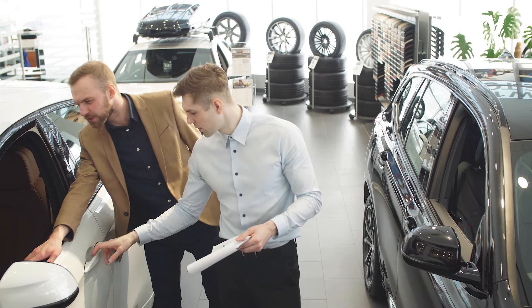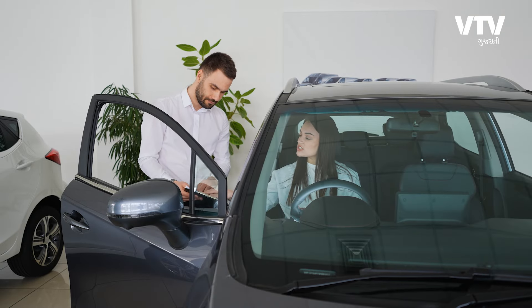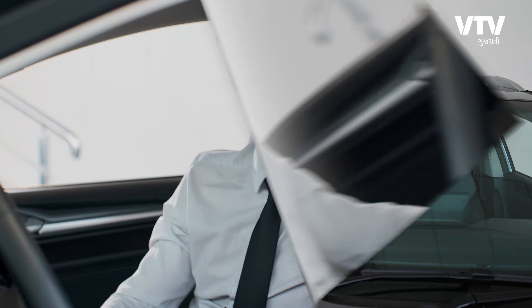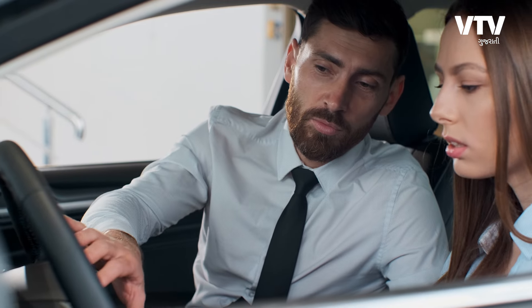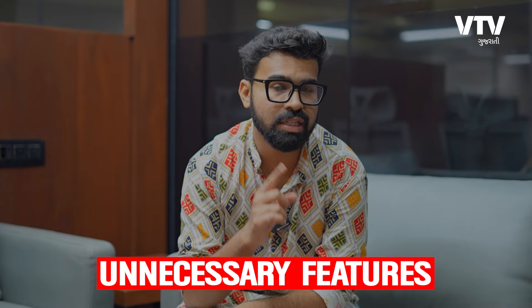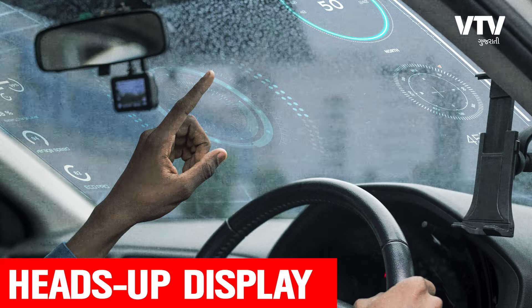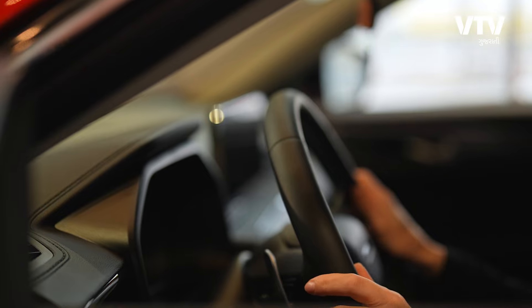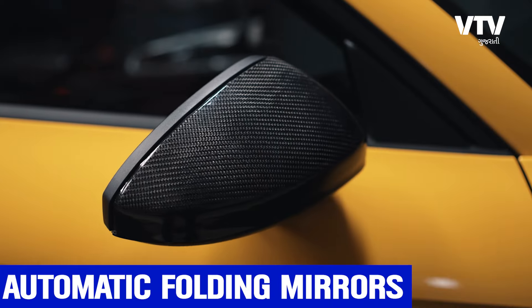I will tell you that the features are so great. You can say that the features are not available in your car. In the small area, there are a lot of features that are not available to you. There are 4 features that you can know. These include Sunroof, Digital Driver Display, Heads-Up Display, and Leather Seats.